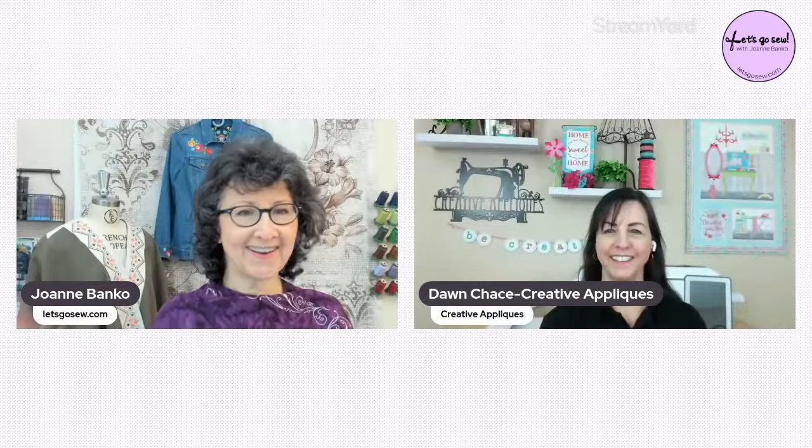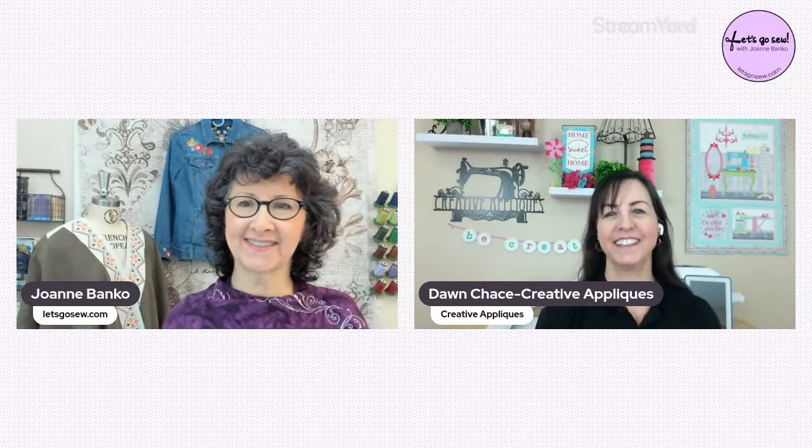I'm going to go ahead and bring Dawn up. Hey Dawn! Hi Joanne! Happy Friday! Happy National Embroidery Month! It's a great thing to celebrate.